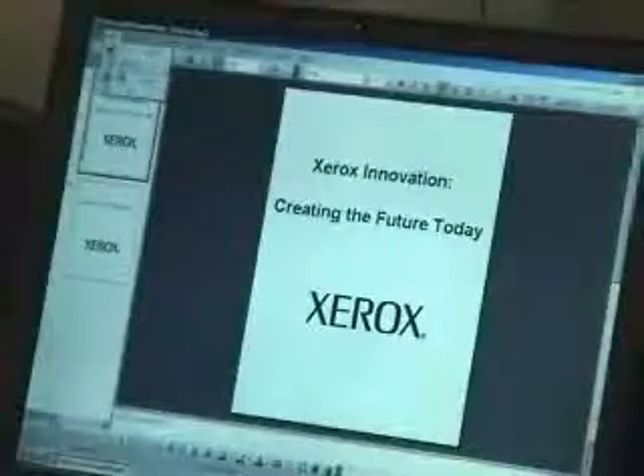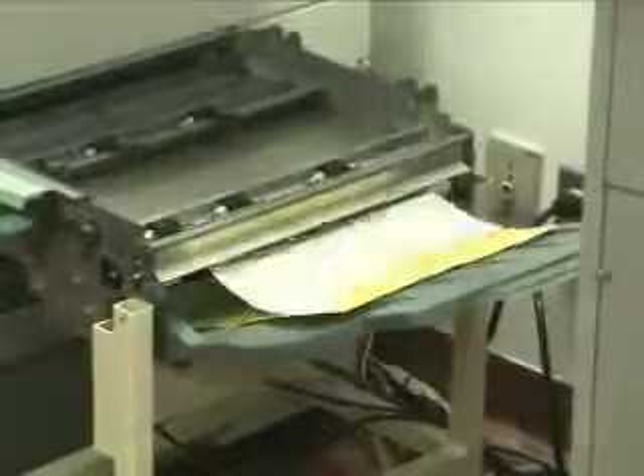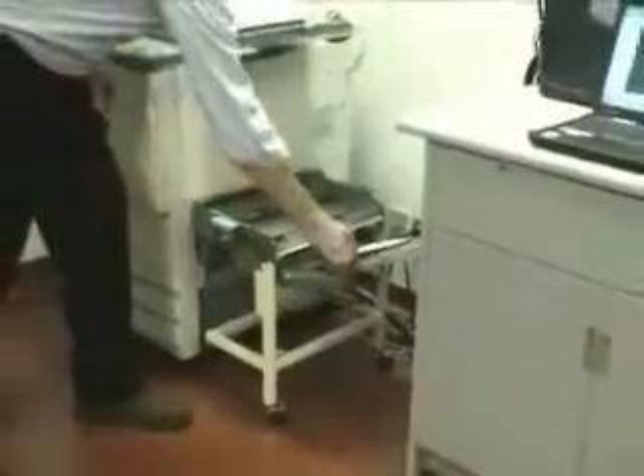I'm going to submit a print job as usual. You can see that the page has been printed with the banner sheet in yellow and the text sheet on the white media.